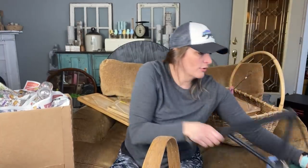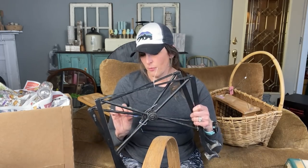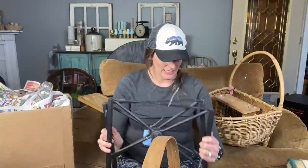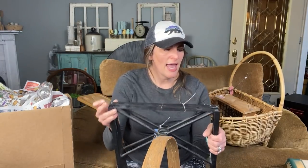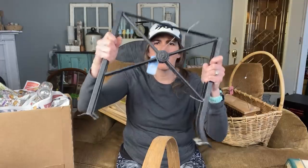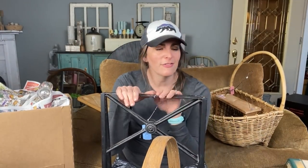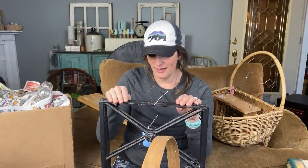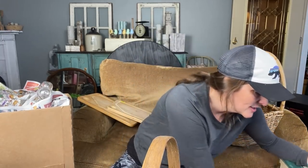I wanted to show you this — my mom found these for me. They were $6, and they are legs to something. You can see they have spots on the top where you can screw into. I just thought they were the coolest. I want to show you this detail on them. I think I'm going to be making some sort of table — I don't know exactly what yet, but some sort of really fun table with some vintage wood of some sort.